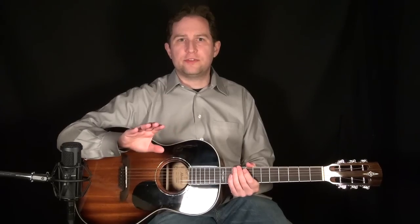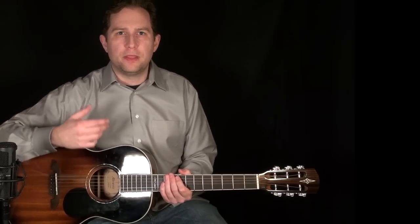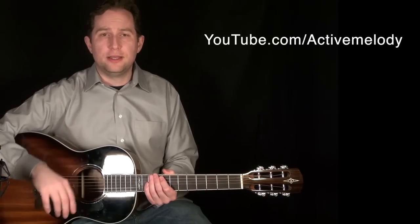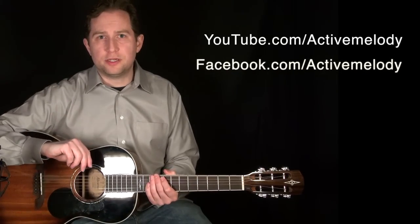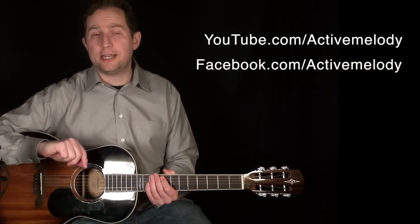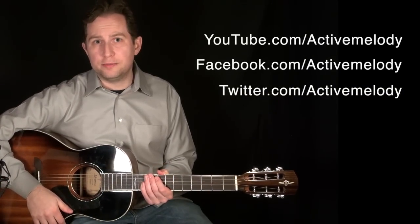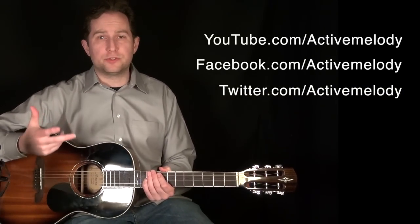Here's the contest. Here's all you have to do to enter — very simple, three things. You have to be a subscriber on YouTube, so hit the subscribe button if you haven't already. You have to like me on Facebook at facebook.com/activemelody. And then you have to follow me on Twitter at twitter.com/activemelody. And that's it — those three criteria.